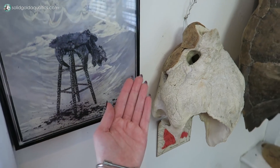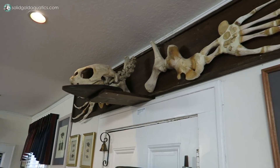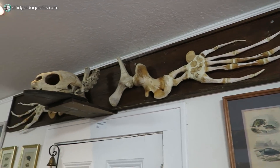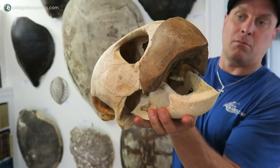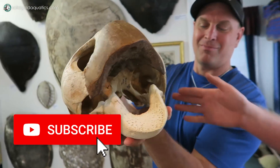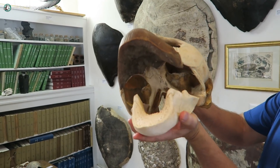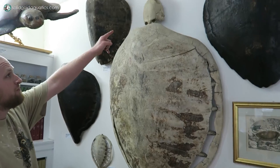That's an alligator snapping turtle — probably a 175-pound alligator snapper. An individual that size would take your hand off if it bit you. What's this one up here? That's a leatherback sea turtle — the largest sea turtle in the world. And that's a skull of a loggerhead sea turtle. They specialize in eating crustaceans and hard things. You can see the mounting for their jaw muscles — that's why their head is so big.